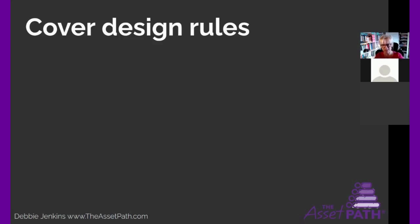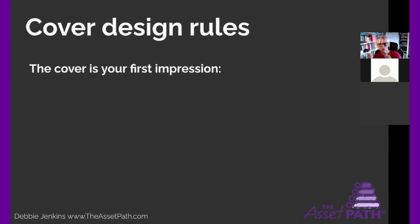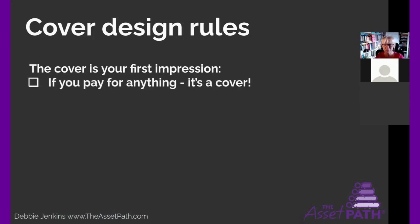I've got rules — I always suggest you can break the rules, but the rules are there for a reason. The cover is your first impression. On Amazon, when you walk around with your book like a badge of honor, your cover is your first impression, so make sure it's a good one. If you pay for anything in the process of writing a minimum viable asset book, pay for the cover. It will repay you. The interior you can manage, but the cover — if you're not a designer, pay for it. We're talking anywhere from about $200 up to $1,000, but around $200 to $300. I'm going to show you some ways of getting really good cover designs done.